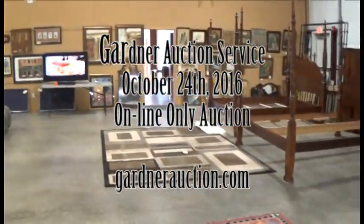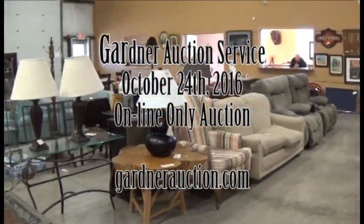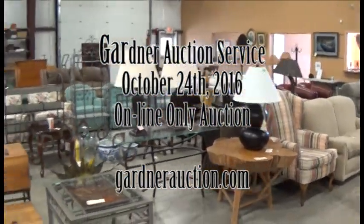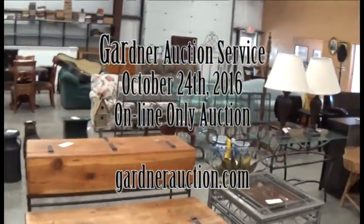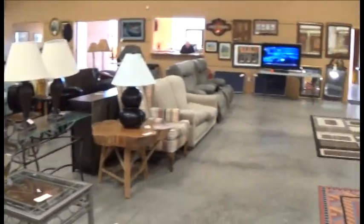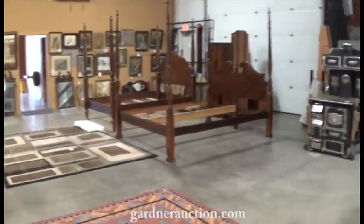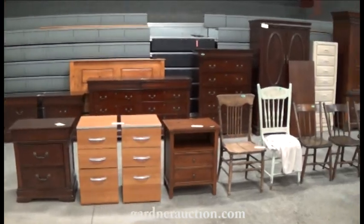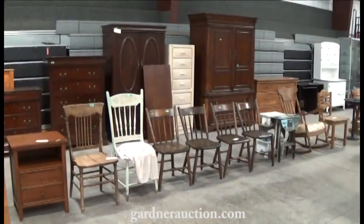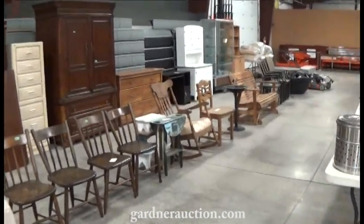Welcome to our video. This is for an online auction going on right now. Items start closing Monday October 24th. It's online at GardnerAuction.com where you can bid on any of the items you see in the video. If we go by something too fast, they're all pictured and catalogued at GardnerAuction.com. It's an online only auction and items start closing this Monday at 5 p.m.